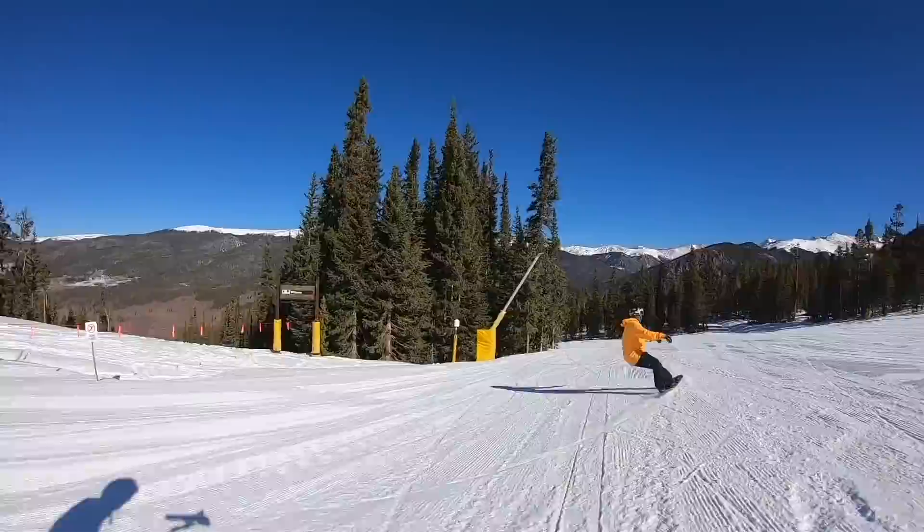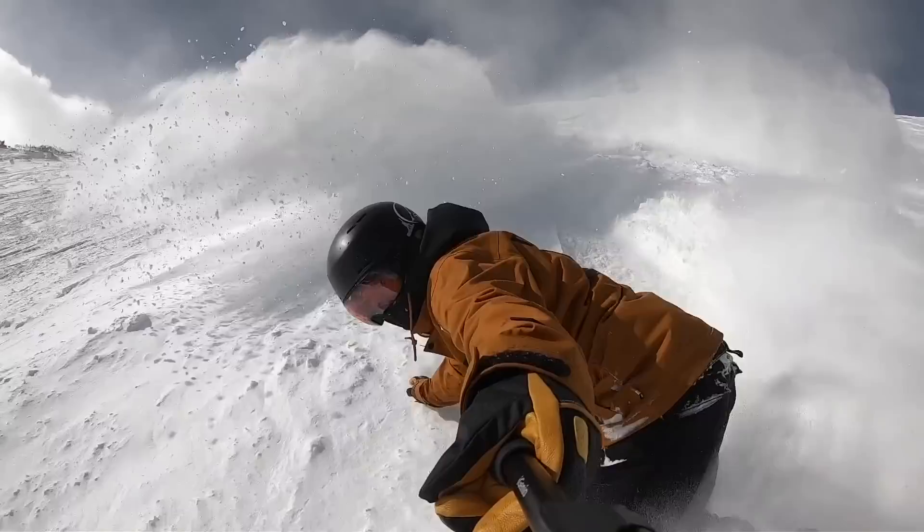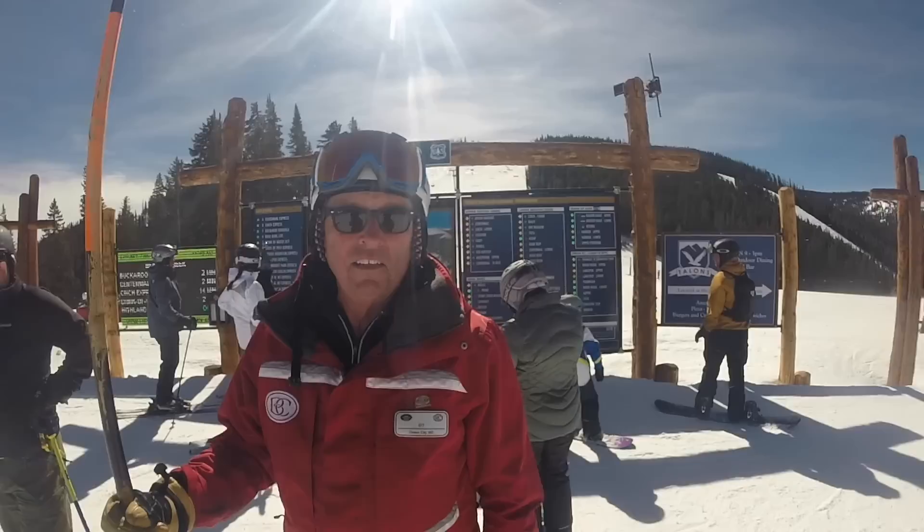So you want to plan a ski or snowboard trip to Colorado — whether you want to ride groomers, park, or powder, this is your locals guide to a trip to Colorado. Colorado has 26 ski resorts, so you have a ton of options.